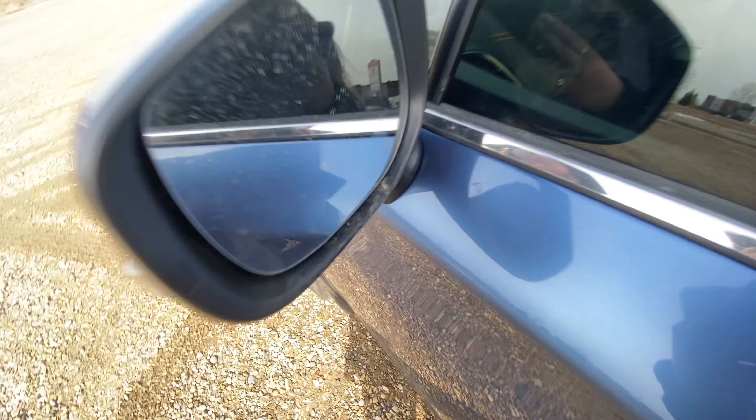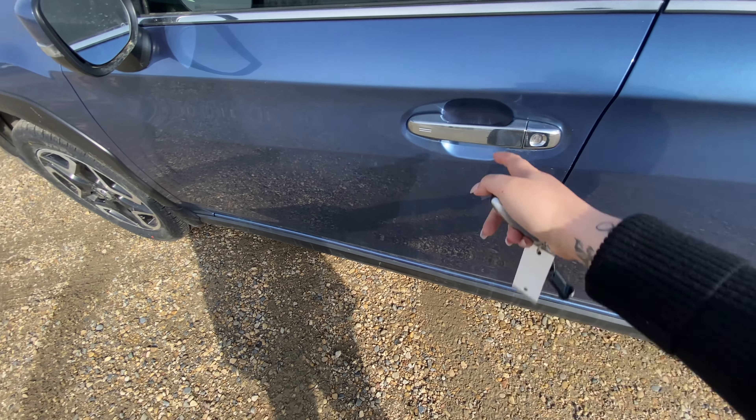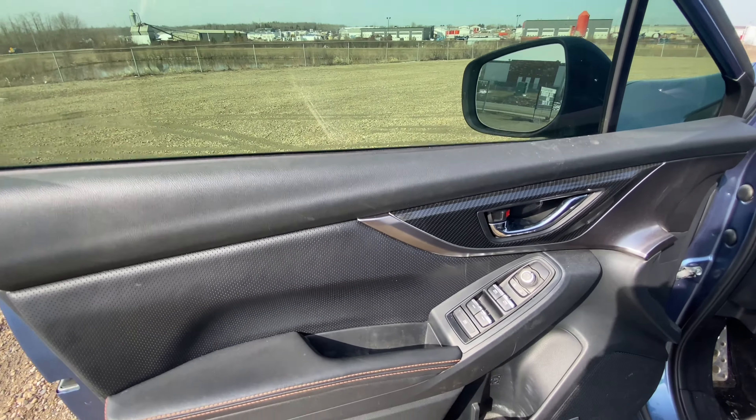You can see here this vehicle has heated mirrors. This is our fob. Going into the driver's door, you can see the storage here as well as the beautiful pop of color on the trim.